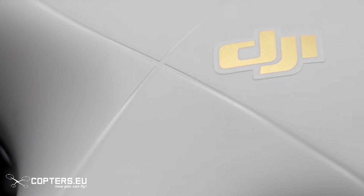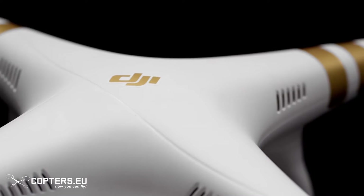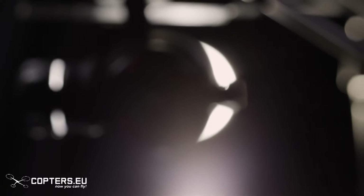When DJI launched the Phantom, we changed the world. With every generation since, we've made flying easier, more reliable, and smarter.